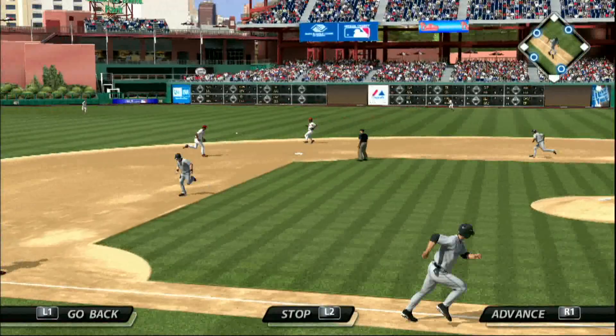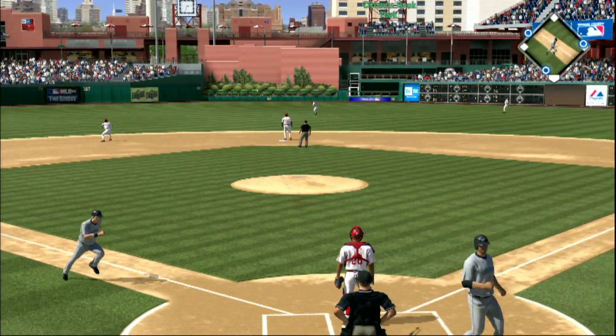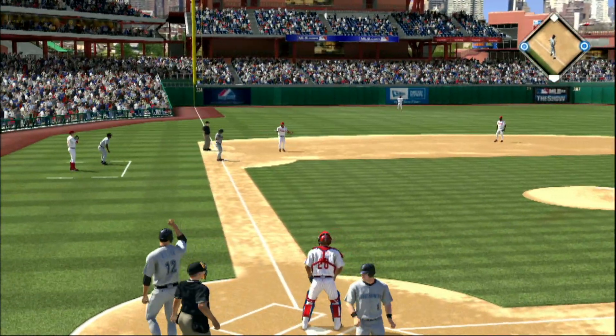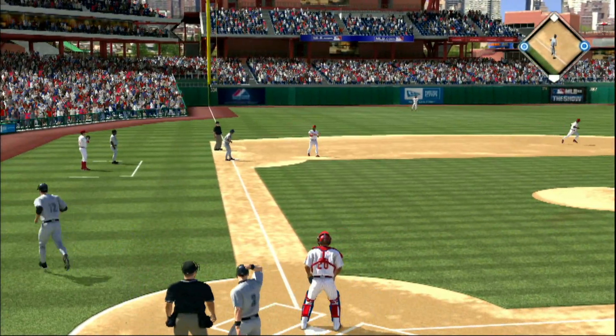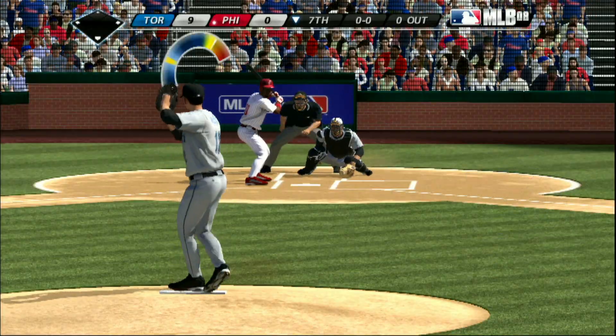Now a swing and a hard hit ball back through the box and that's through into center field — base hit. A run in, the throw to third but it's way late and he's in there. Here's the first pitch.